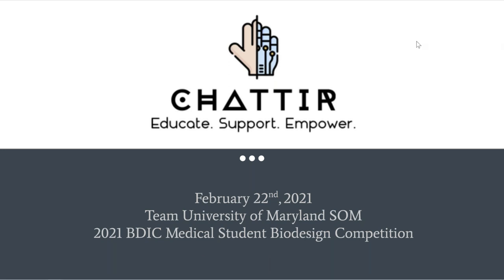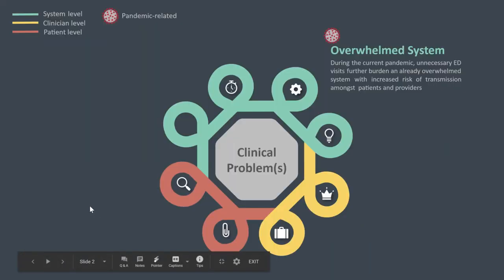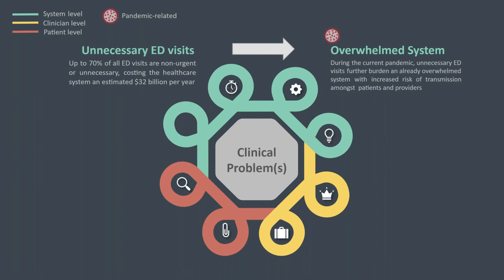Good evening, everyone. My name is Adar Shamala, and today I'll be presenting on behalf of my team at the University of Maryland School of Medicine on our efforts towards the development of Chat IR, or like we like to say, Chatter. Chatter is the first patient-centered interventional radiology chatbot designed to improve access to healthcare and reduce unnecessary emergency department utilization by empowering patients with 24/7 access to interactive and evidence-based assistance. It is abundantly clear that COVID-19 has overwhelmed our healthcare system, which was only exacerbated by unnecessary emergency department visits — a common and costly theme in our healthcare system.